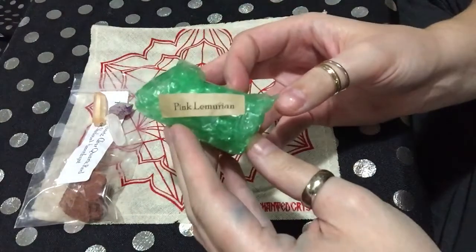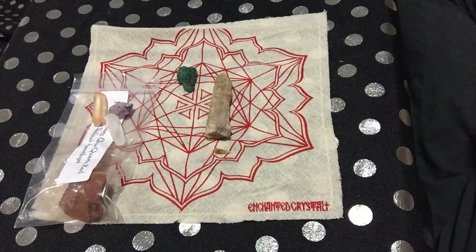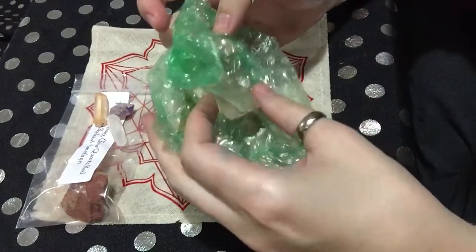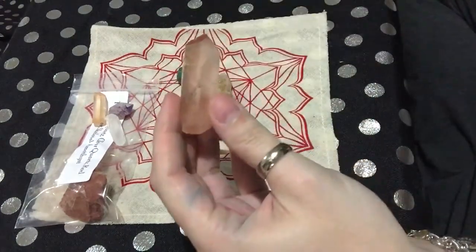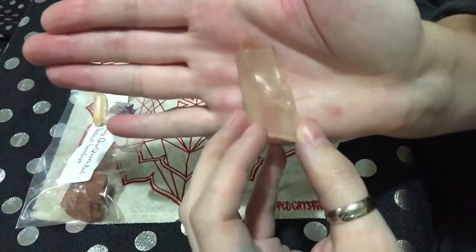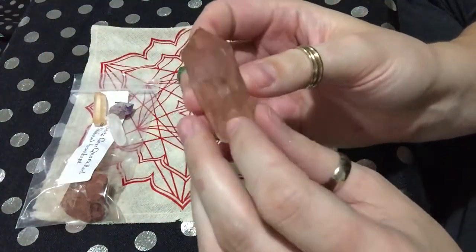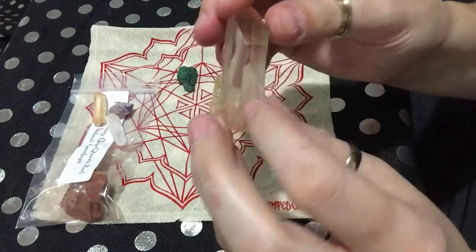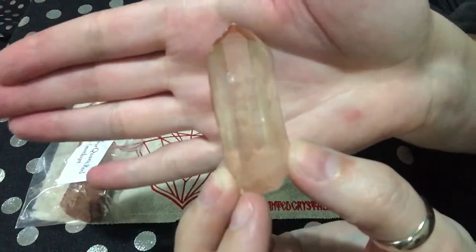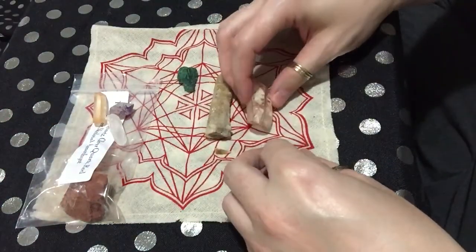Okay, then a pink lemurian. That's a pretty one — this is a really nice quartz right here, I like this one. Oh, that's really pretty inside there. I'm sure you all aren't going to be able to see that, but this is a nice one. I like that one.